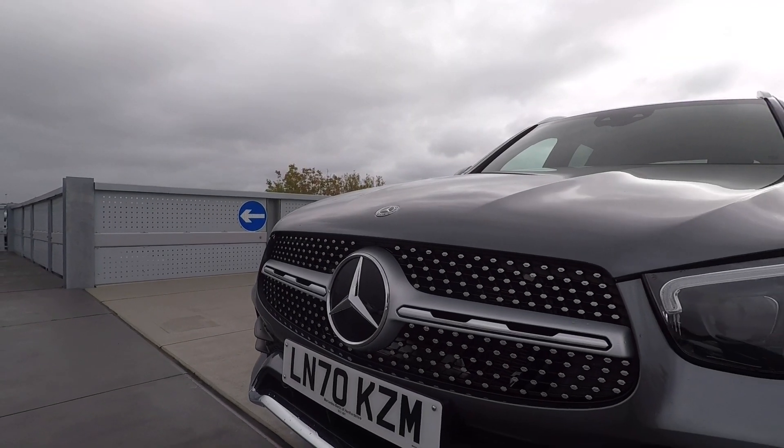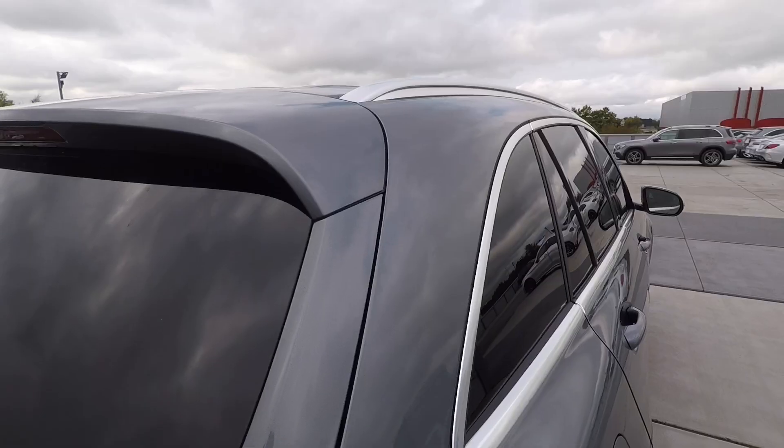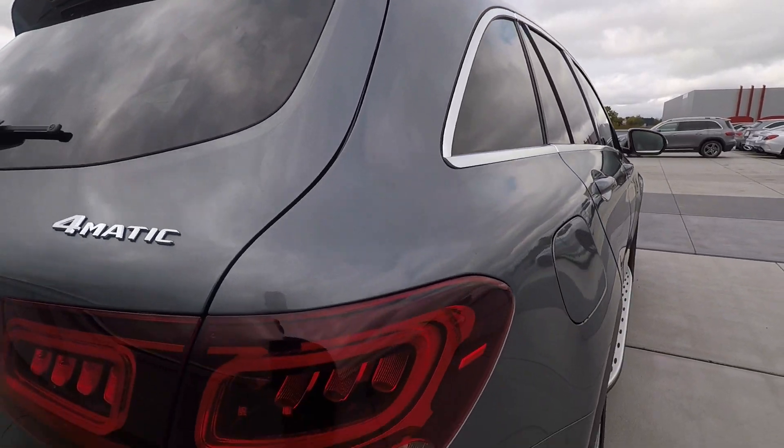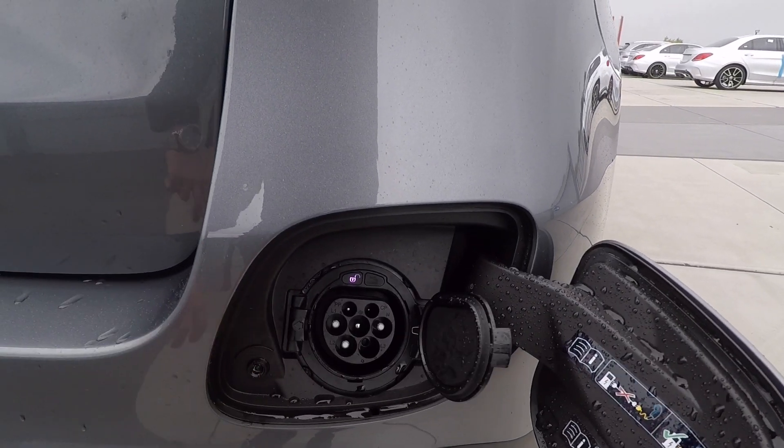The styling's been brought right up to date and at the front on AMG line there's a new single-piece A-wing grille which I do quite like. Not much has changed on the sides but that's not such a bad thing — it's got a really pretty profile. There are only subtle hints as to what's going on under the skin, like the EQ power badging on the sides.